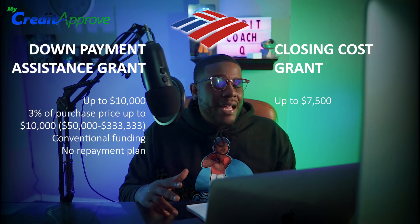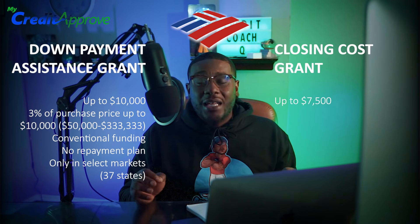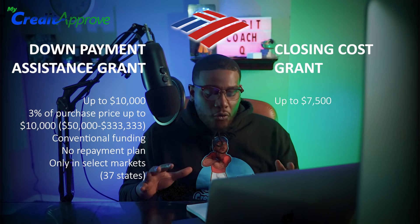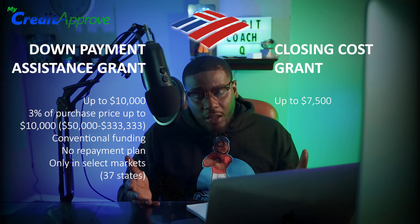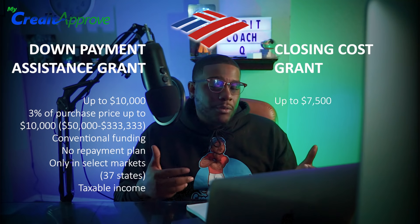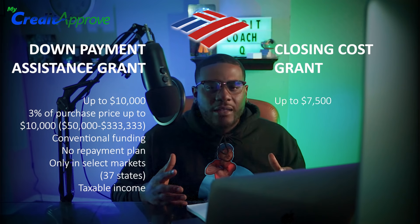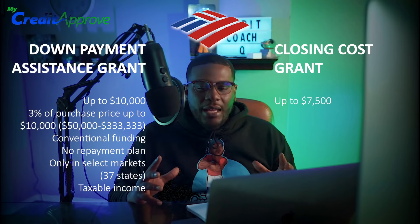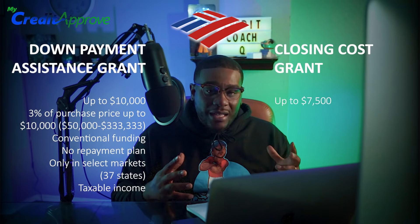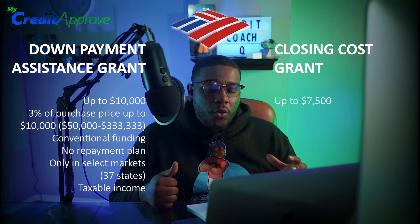This grant is only available in select markets — it's not in every state. Last I checked, it's in 37 states, so 13 states are not able to qualify, but 37 is still a large percentage. I've also heard that it could be considered taxable income, which is interesting. I've seen many programs like this and allowing this type of income to be taxable is worth noting under the guidelines for this particular grant.